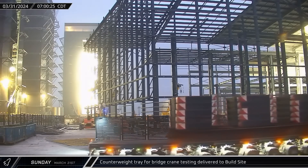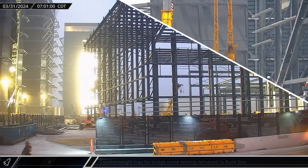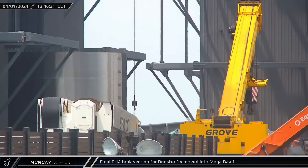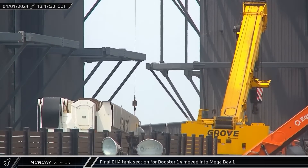On Sunday, a counterweight tray designed for load testing bridge cranes was brought to the build site and taken into the right side of Mega Bay 2. Monday saw Booster 14's remaining methane tank section brought into Mega Bay 1 for stacking. The next step in production will be joining the methane tank section to the liquid oxygen tank and common dome that sits between the two tanks.